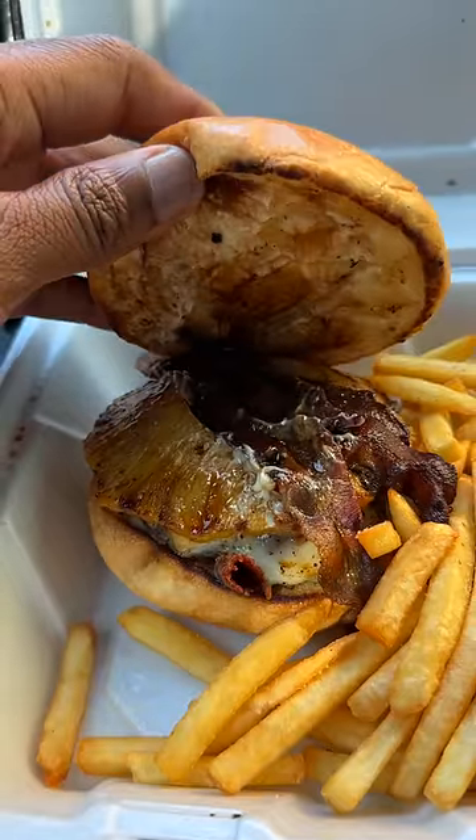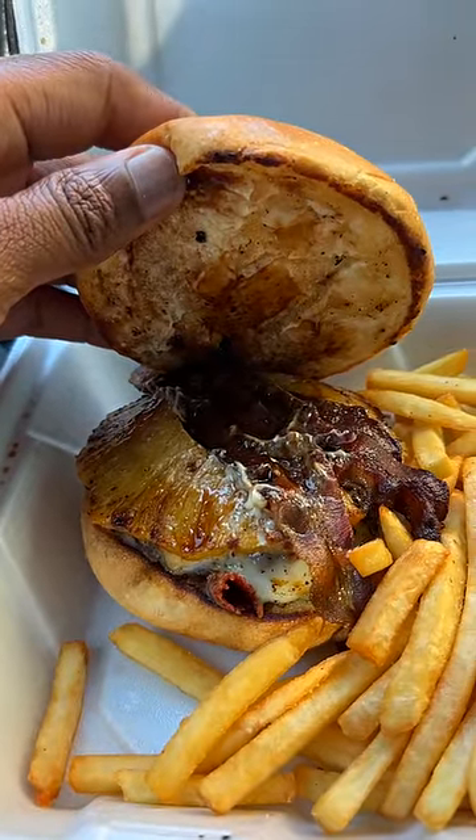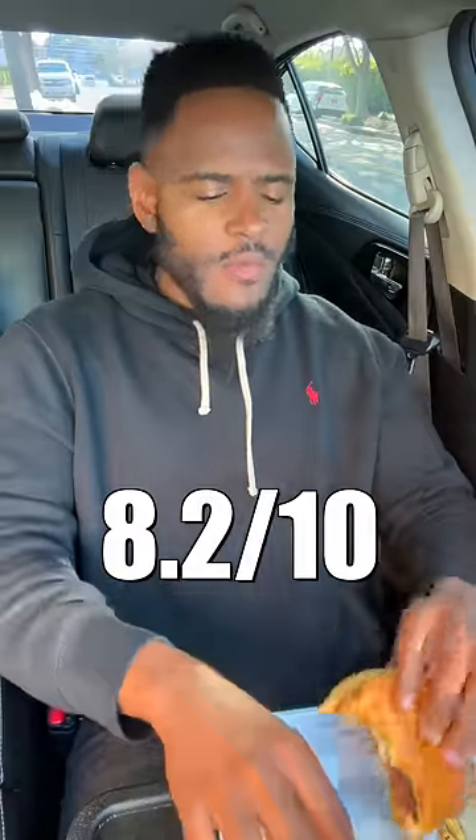Starting out with the Rhythm Burger. It has a teriyaki pineapple on it, bacon, and it looks like cheese. The pineapple is going to smack it down when it comes to the sweetness, and that bacon's adding that salty flavor. The bun is bunzing. This burger's a hit, bro, for sure.